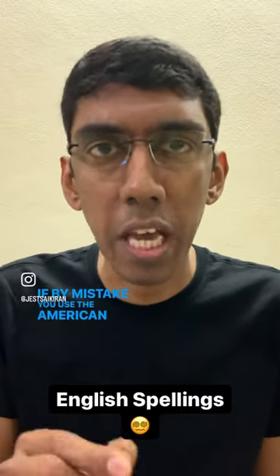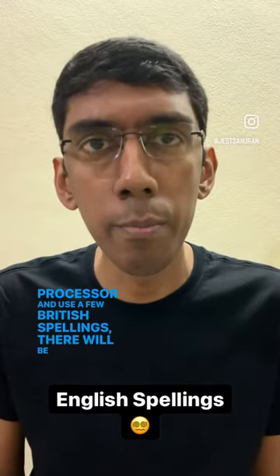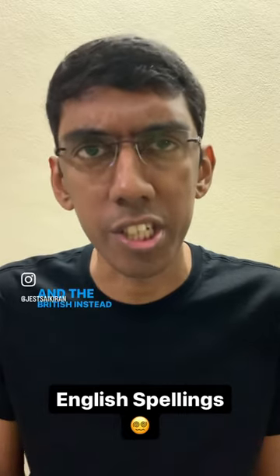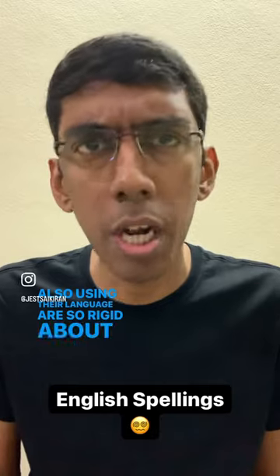If by mistake you use the American setting in the word processor and use a few British spellings, there will be red streaks across the screen as if George is still marching towards Washington. And the British, instead of being thankful other people are also using their language, are so rigid about their spellings.